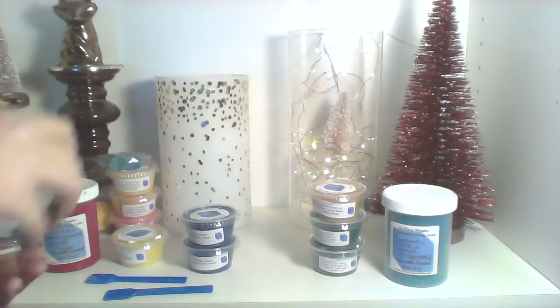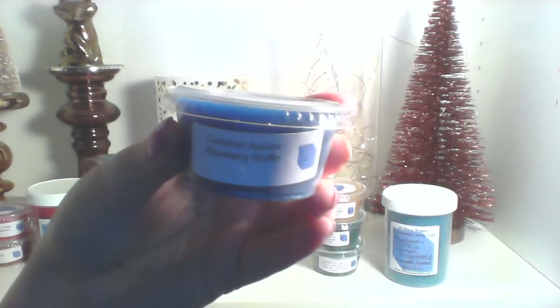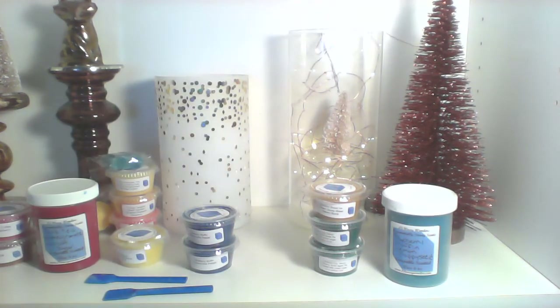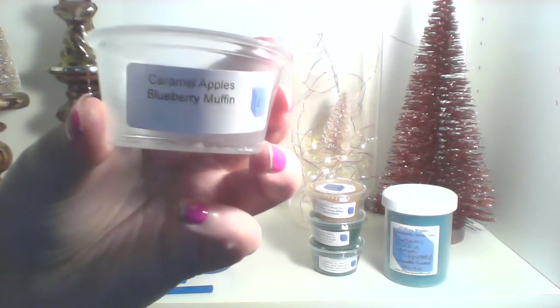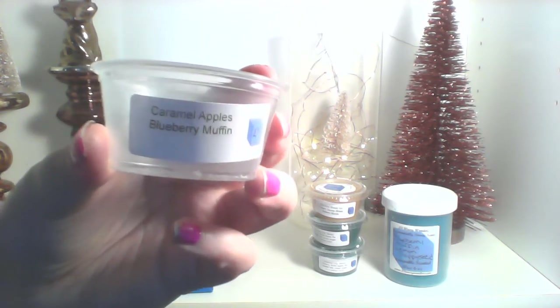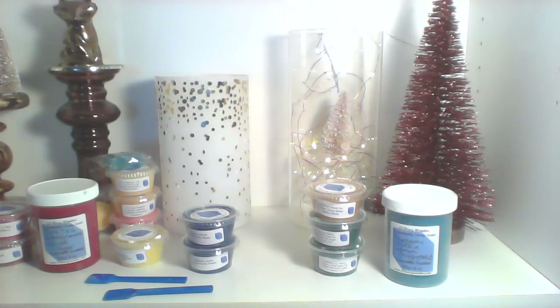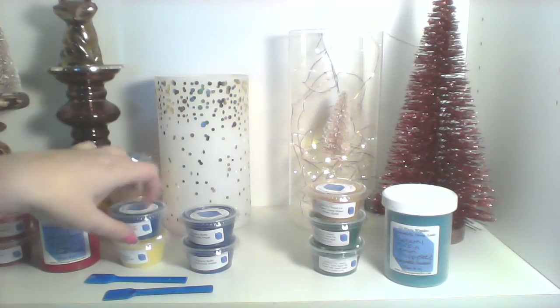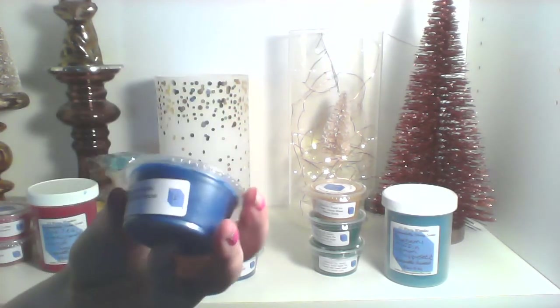Then I have caramel apples and blueberry muffin — you can't go wrong with those two together, it's just obvious. This smells so good; I love her blueberries seriously. You can smell the apple and it's like a fresh, just-bitten-into apple — I'd say more of a Macintosh or Red Delicious than a Granny Smith — and you can smell the caramel, the blueberry, and then it has that hint of a bakery. So good.